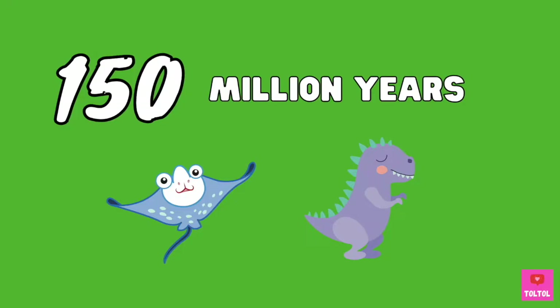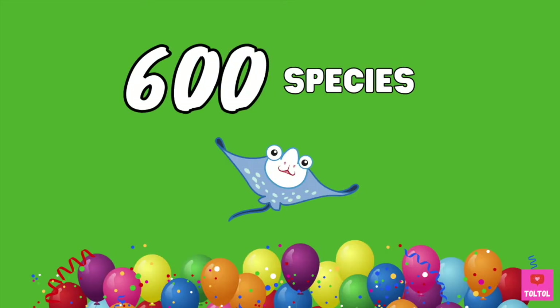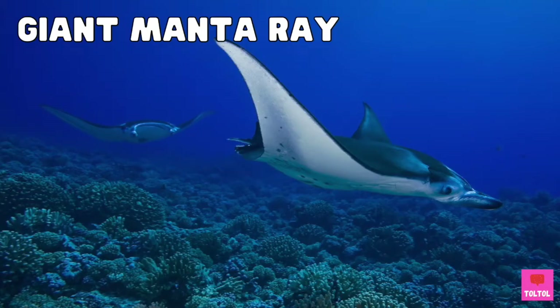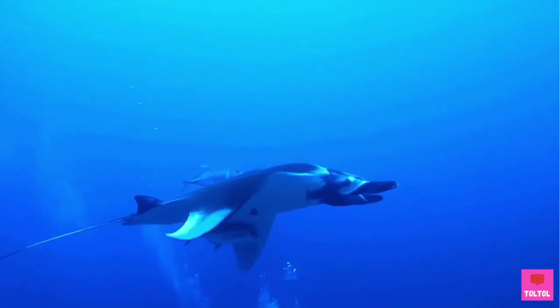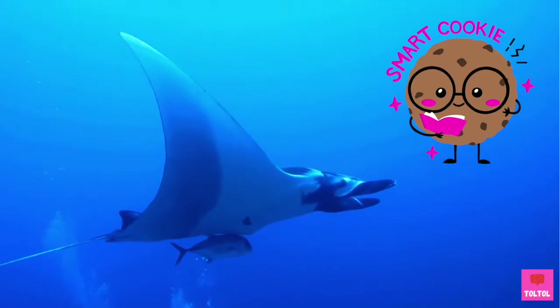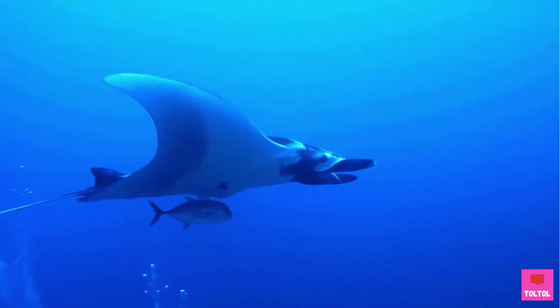Rays have been around for more than 150 million years, and they have over 600 species. Let's take a look at some of them. The largest ray is the giant manta ray — the wingspan can reach up to 9 meters long. Giant manta rays are smart; they have the largest brain of any fish.